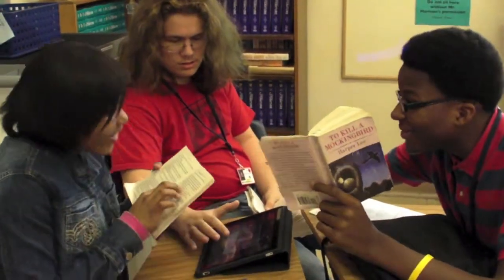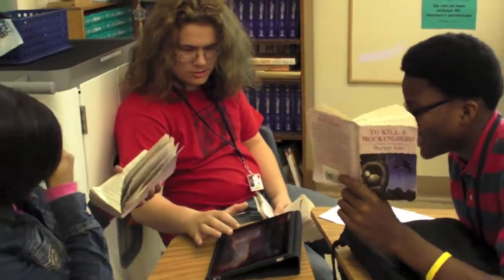The students were reading To Kill a Mockingbird. So what we did, we went in and we picked out scenes that the students could do, and they recreated the scenes on Puppet Pals. It's an application on the iPad.